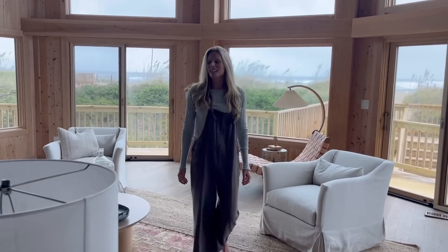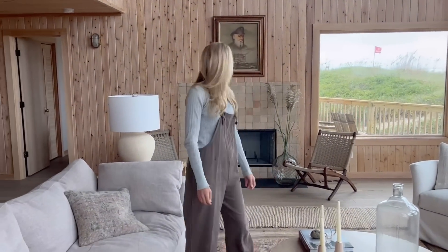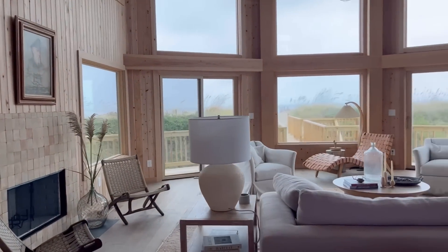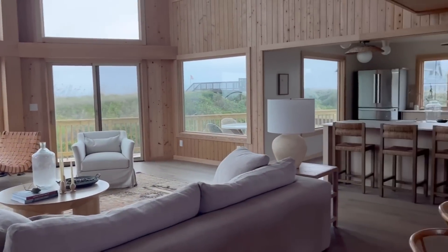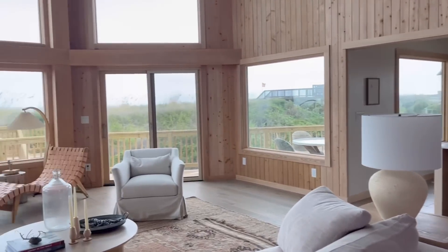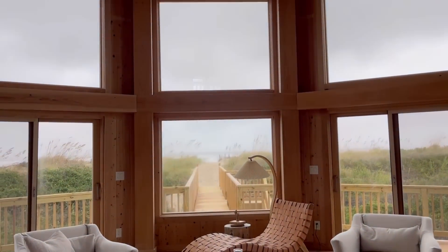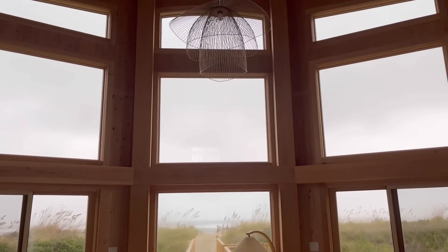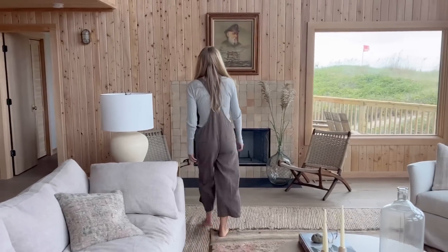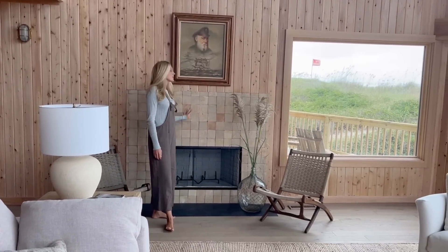This is the great room. You have to check out the views — they're kind of the best part of the room. We redid the fireplace here. There was tile with little boats painted on it before.